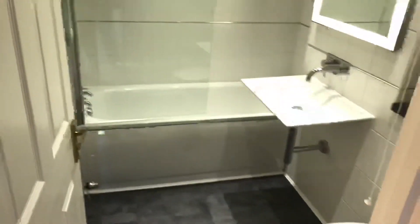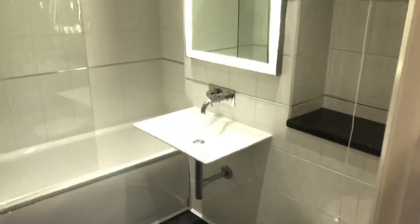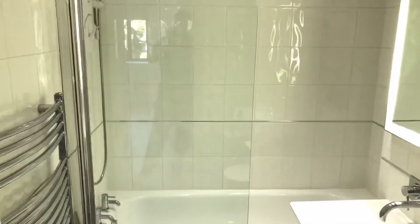Into the bathroom. That has also been fully redecorated, and you've got a power shower over the bath.